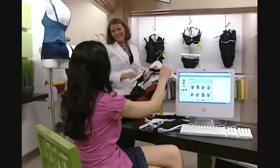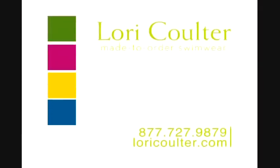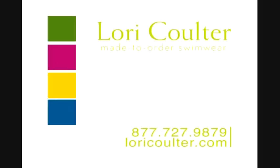The swimsuit and consultation are $225, confidence boost included. Make your appointment today for your Lori Coulter swimsuit. Stop by our location at Macy's Chesterfield or call 877-727-9879 to schedule a consultation. For more information, visit us online at www.loricoulter.com.